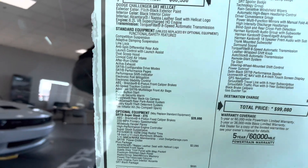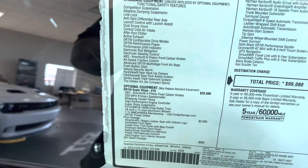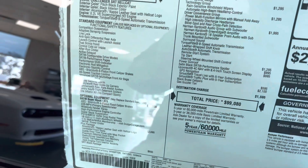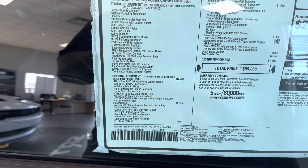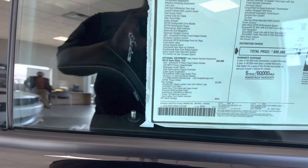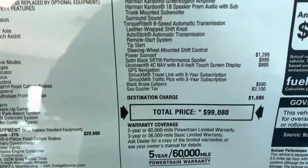So we got the Technology Group, Driver's Convenience, Harman Kardon, Power Sunroof, matte black spoiler, 8.4-inch touchscreen, black Brembo calipers — got that gas guzzler tax as usual, destination charge $1,500.